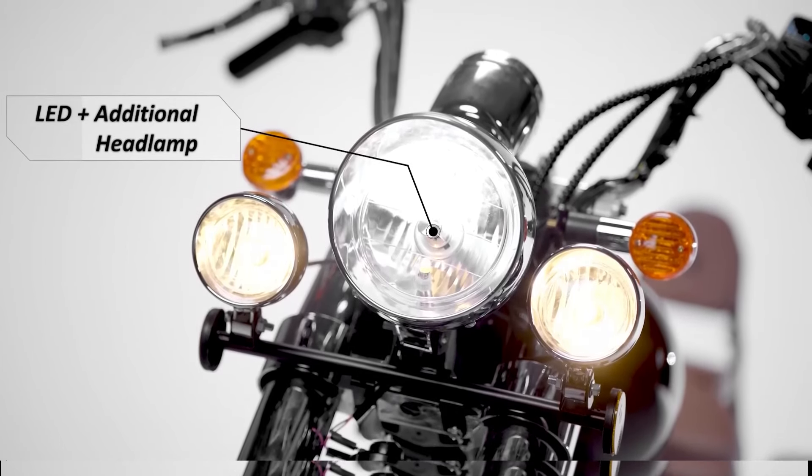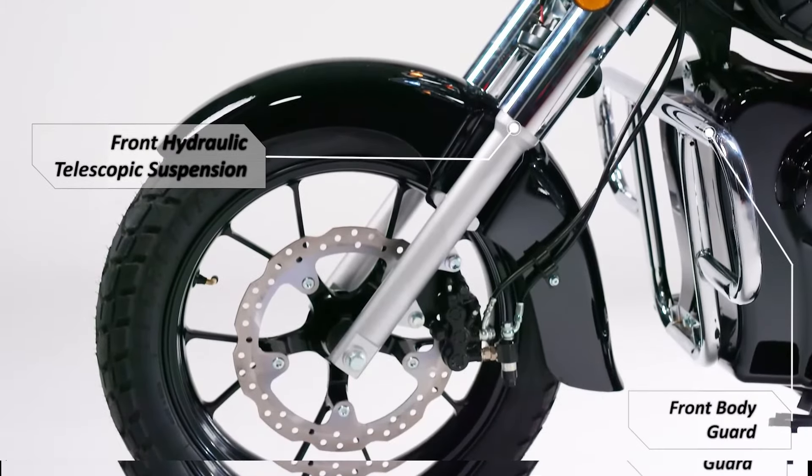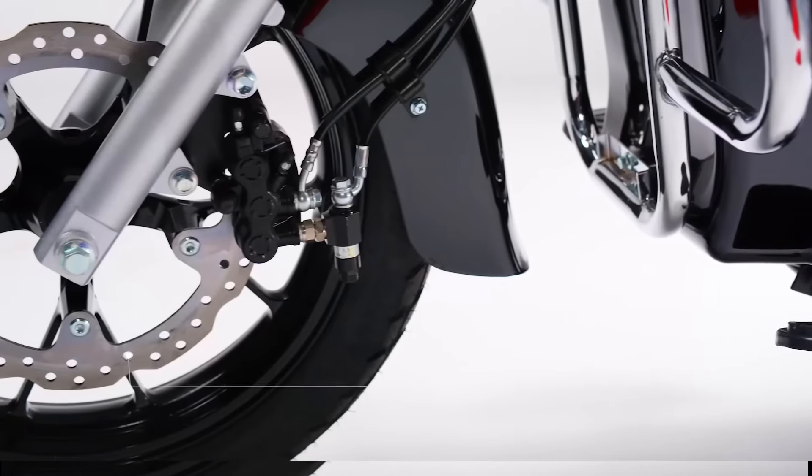Talking about safety, the leg guard is on the side. When you use the bike, you will discover the features, though you do need to keep a lot of space in mind.